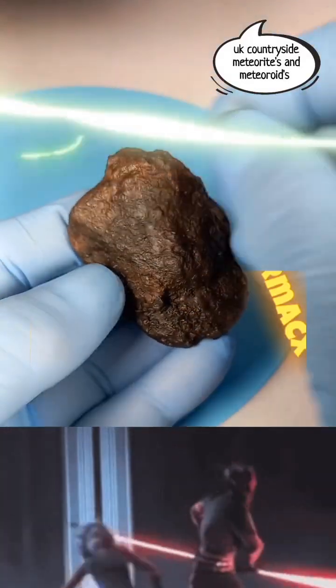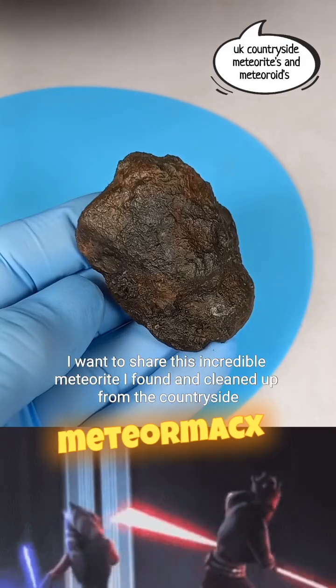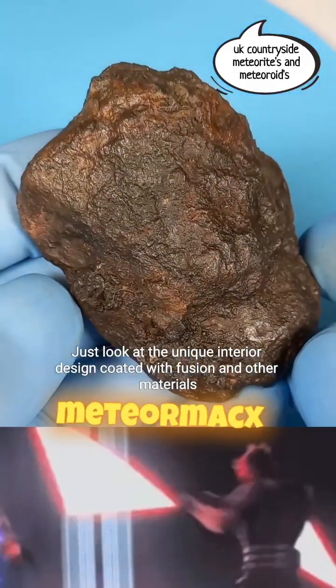Hey everyone, it's MeteorMax. I want to share this incredible meteorite I found and cleaned up from the countryside. Just look at the unique interior.